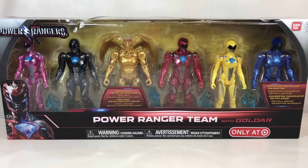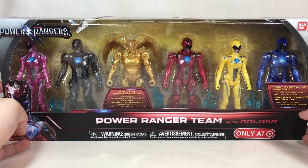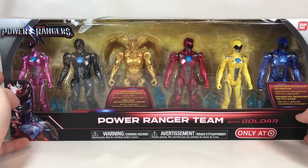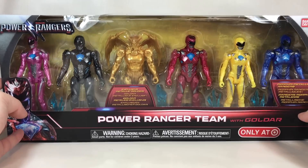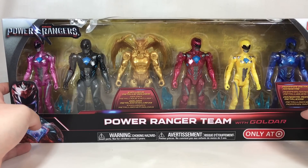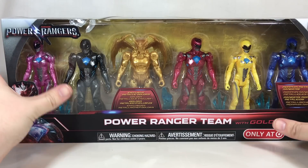Hey YouTube, Shooky here with a review of the Power Rangers Movie Power Ranger Team with Goldar 6-Pack. This is only available at Target stores and as with most of these six packs from Bandai America, this is $49.99 and again only available at Target. What makes this a little bit different than most of the six packs that come out for the normal television series line is that these are actually all exclusive figures to an extent.